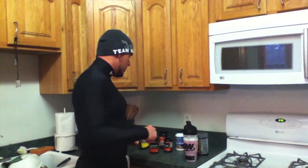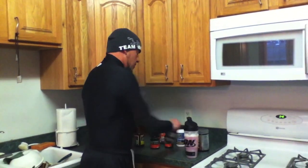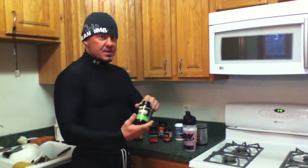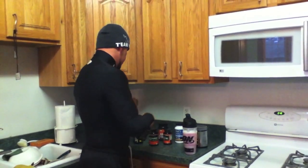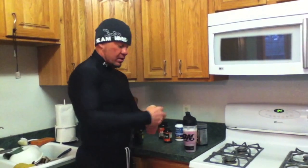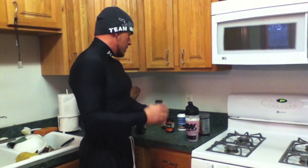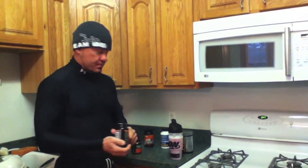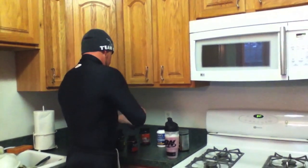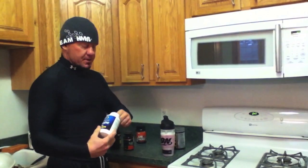I take Performance Formax, which is my daily multiple. Of course, my HMB — I take one of those pre-workout. Glucosamine. Fish oil. And I take an additional amino acid, L-tyrosine.